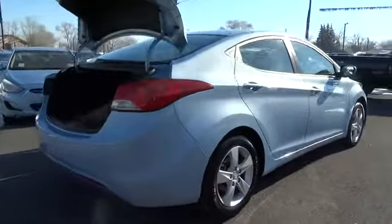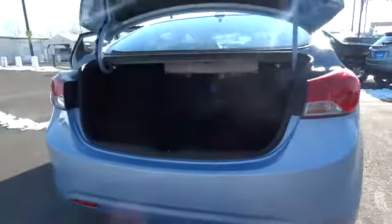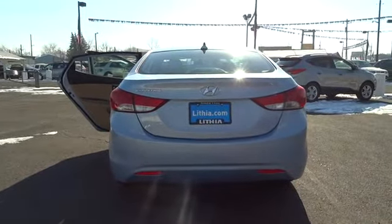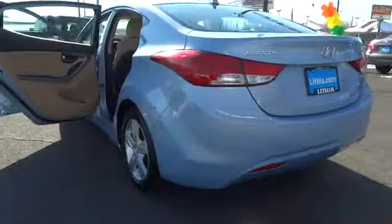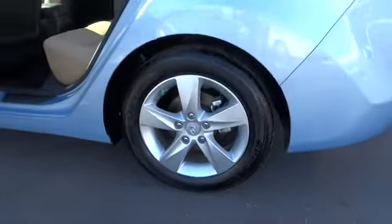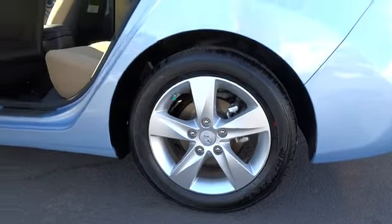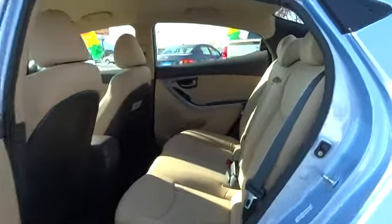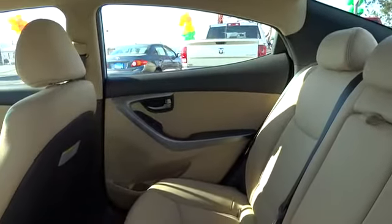This vehicle has less than 30,000 miles. Drive away with a great deal on this vehicle. Call or stop in today. www.elantra.org